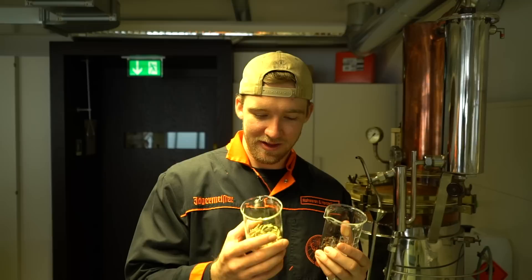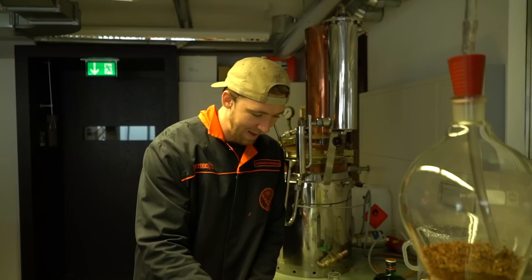Each one of these smells distinct in itself. We have cardamom, clove, we've got cinnamon — and these are only one, two, three, four, five, six of the 56. Exactly. You've got 50 more types of herbs? That's it.